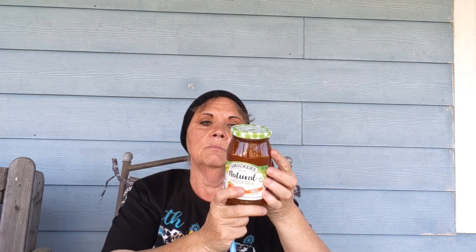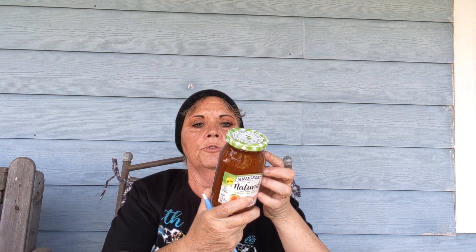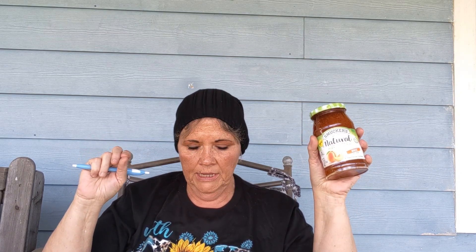I like keeping all kinds of jellies, and this is an apricot natural fruit spread — ingredients are apricots, sugar, fruit pectin, and citric acid, basically what I'd use if making it myself. It's a 17.25-ounce jar and retail would be $3.99; I paid 99 cents, so I saved $3.00.